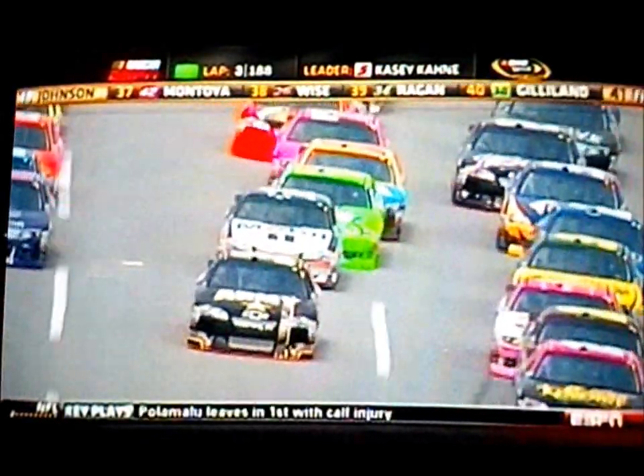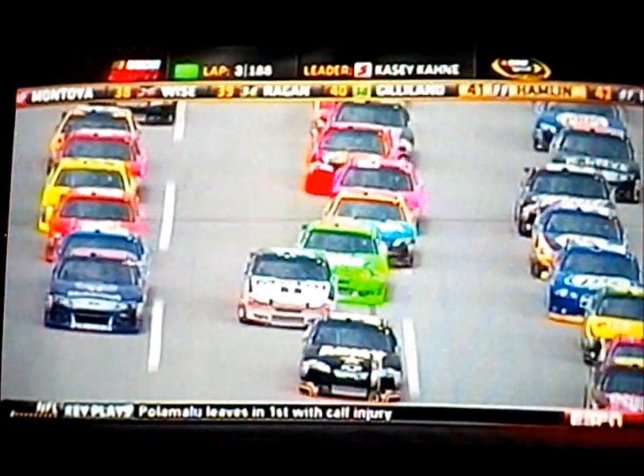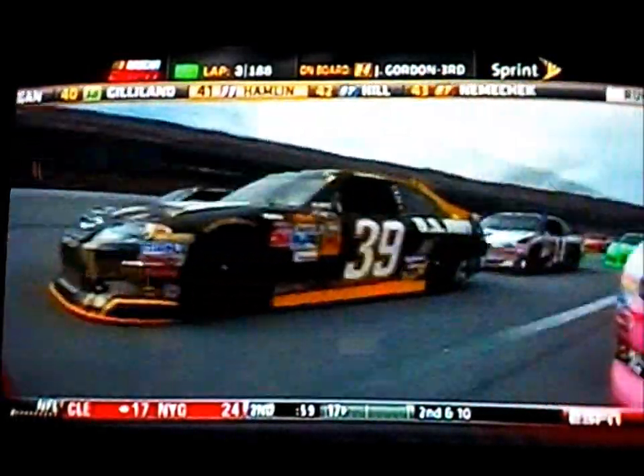I think there are two places that you want to be. You either want to be at the very front of this pack or you want to drop back there and keep yourself out. Being in the middle just puts yourself in more of a position for something to happen, especially for these chase drivers today.